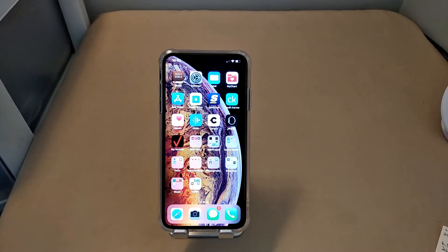Hey, what's going on YouTube family, it's your man Pristine back with another video. Welcome to the Pristine Review for the iPhone XS Max. You guys know the order of business, let's dive right into this thing.